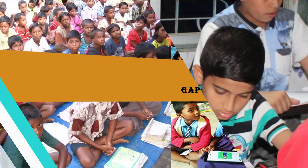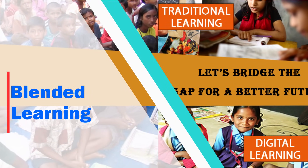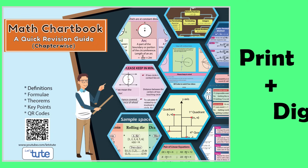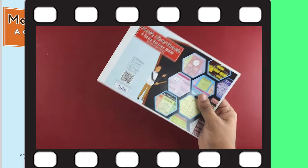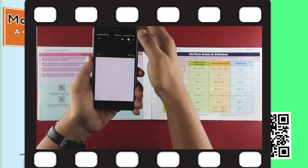With a view to bring more acceptability and to bridge this gap between traditional and modern learning methods, we have come up with a blended learning tool — Math Chart Book — that is print plus digital. This tool will surely help them to go through their chapters quickly and to retain what they learn through these charts. It also allows them to access our video content through the QR codes given in the book.